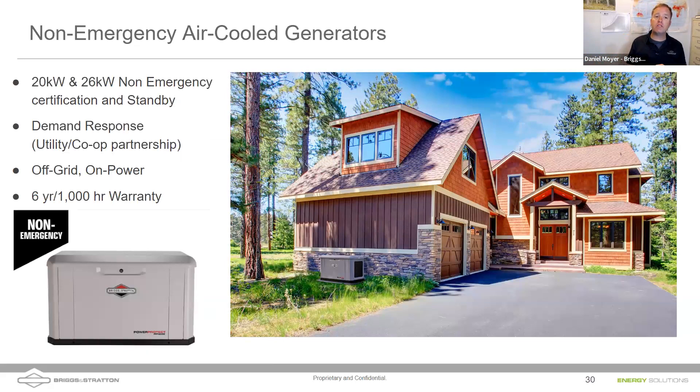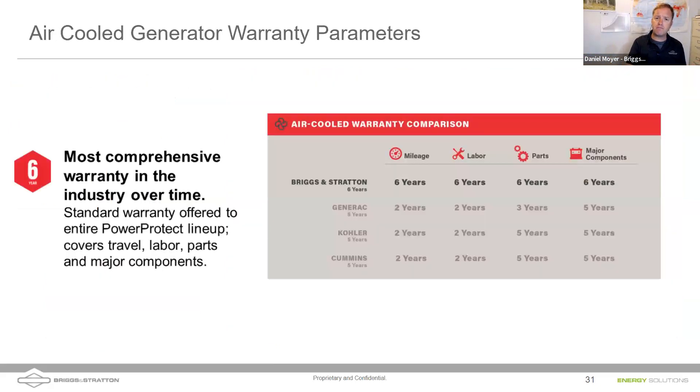Briggs & Stratton also makes non-emergency air-cooled generators, all running on gaseous fuel — propane or natural gas, not diesel or gasoline. Non-emergency certification means a generator can be used in an off-grid home without voiding the warranty, unlike standard standby generators designed only for grid-down events. Warranties cover parts and major components, and importantly, also cover mileage and labor for warranty service calls — compensating installers for travel time and crew costs.